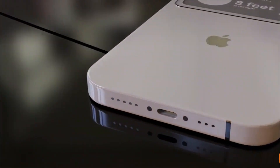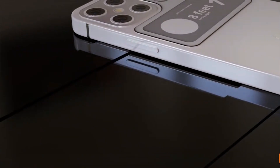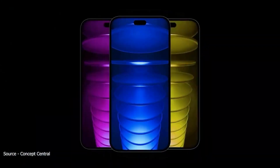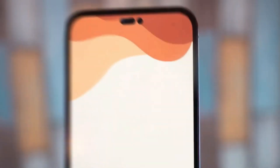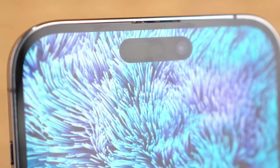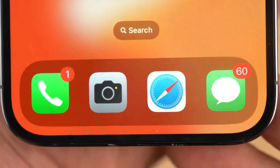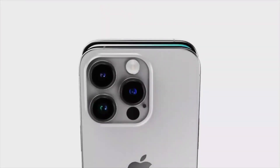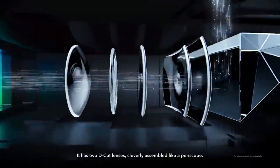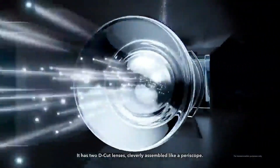Ming-Chi Kuo and Ross Young, both known for their reliable sources in the tech industry, have stated that the smaller model of the iPhone 16 Pro will also increase in size. According to Young, the screen size of the smaller model will be approximately 6.3 inches. The larger display on both models will allow for the inclusion of a periscope zoom lens in the smaller iPhone 16 Pro, which will unfortunately not be available in the smaller iPhone 15 Pro this year.